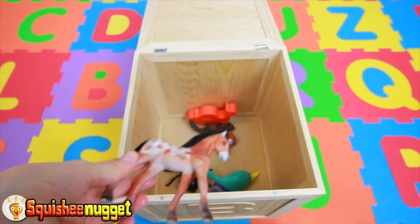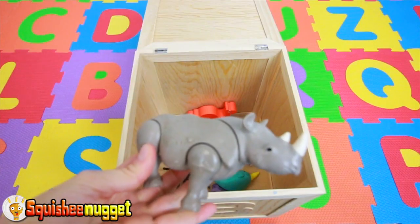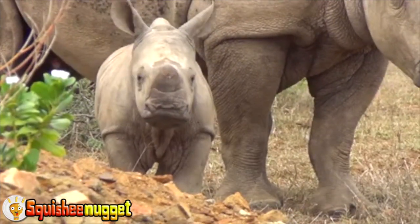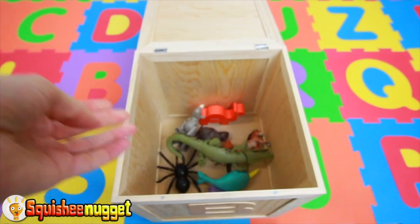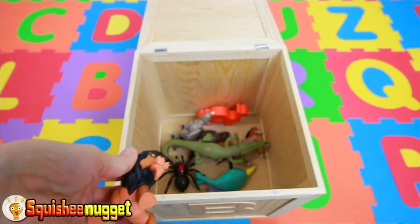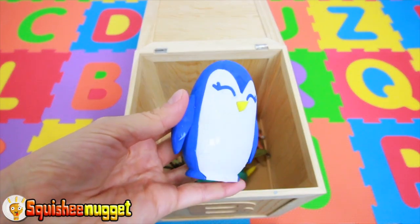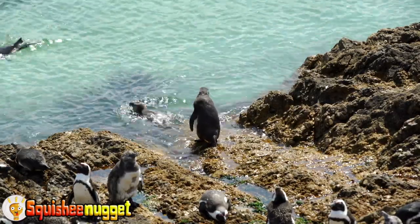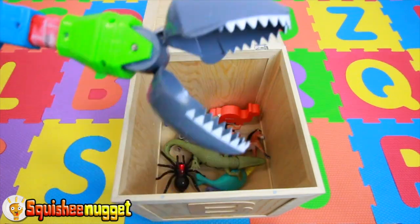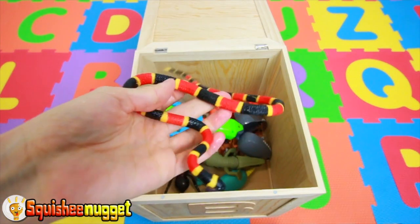Brown and White Horse. Gray Rhinoceros. Green Alligator. Brown Lion. Blue and White Penguin. Gray Shark. Black, Red, and Yellow Snake.